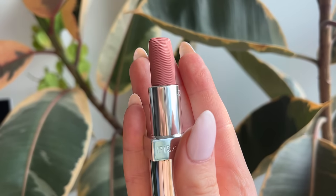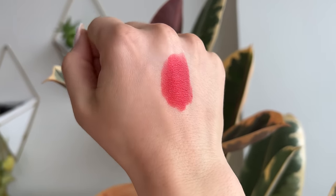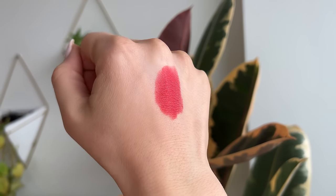The Soft Matte is supposed to have adjustable coverage — it's a little bit more buildable and more everyday. It's going to be a lighter, less saturated formula, and it's inspired by the Prada nylon. If you look very closely, the pattern on the bullet is supposed to look like the Prada nylon. I'm here for the aesthetics — I really, really like it. The Hyper Matte shade I picked is called Lava — I went for the boldest, brightest lipstick I could find.